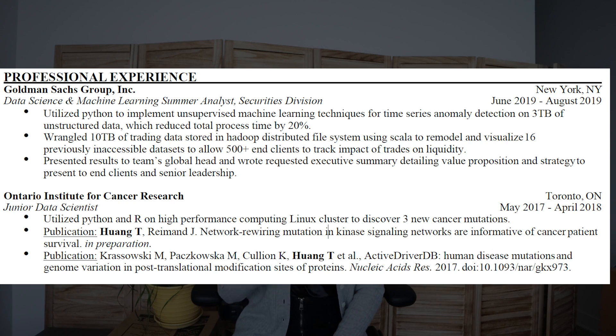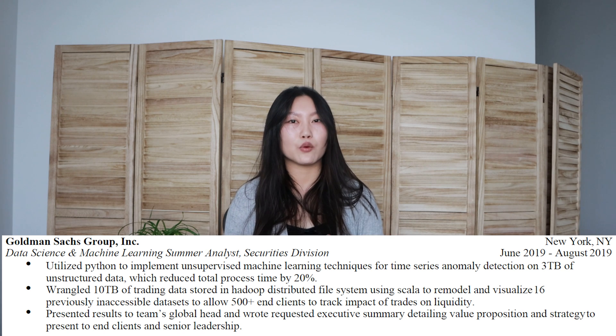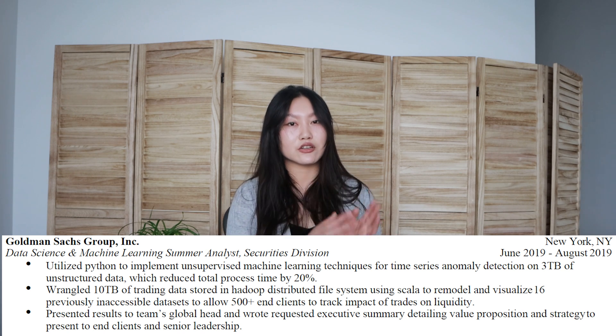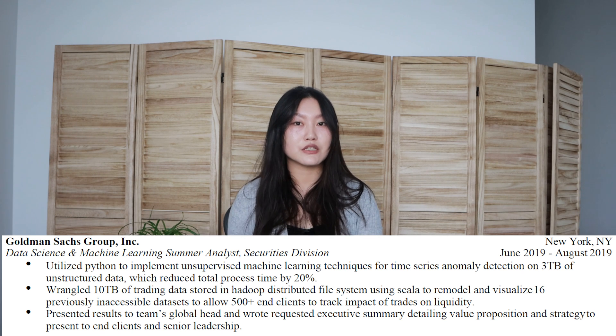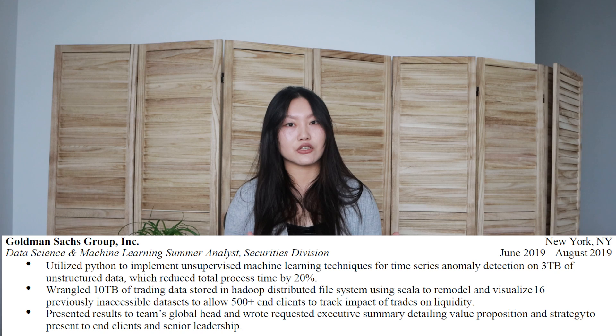Professional experience is the meat of the resume — it's also where I spent the most time iterating and perfecting. First item is Goldman Sachs. Right off the bat, I'm going to mention something I did that looking back I probably wouldn't do now. The title of my internship was actually Technology Summer Analyst. Since this resume was specific to the FANG data science position, I tweaked the title to relate more to what I actually did, since most technology summer analyst positions are for software engineering. If I were to do this again, I would just leave it as Technology Summer Analyst and trust that whoever's reading my resume will figure out what I actually did based on the bullet points.